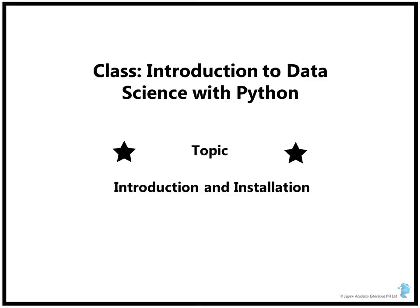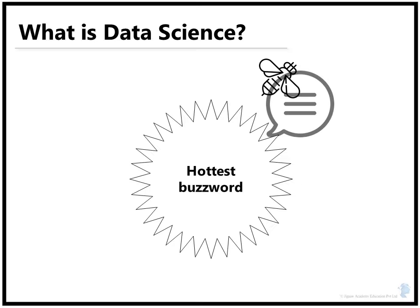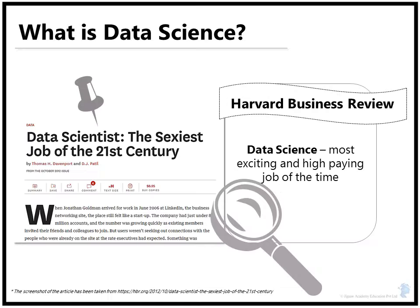Welcome. Here we will introduce you to Python for data science. Data science is probably the hottest buzzword in the industry now. An article in the Harvard Business Review puts data science to be the most exciting and high paying job of our time.